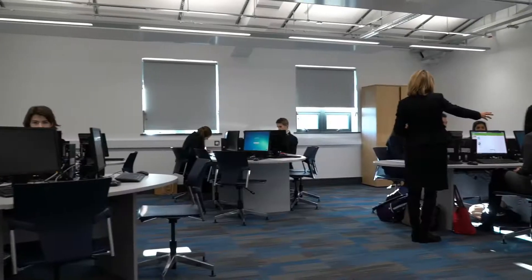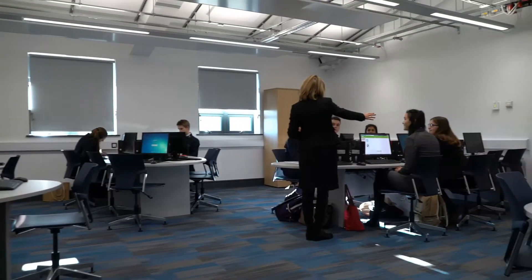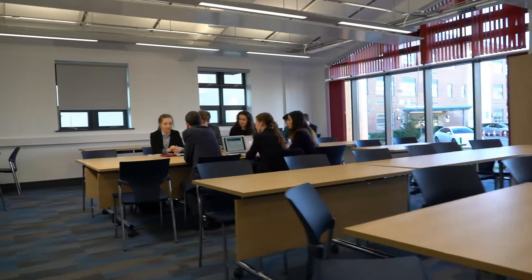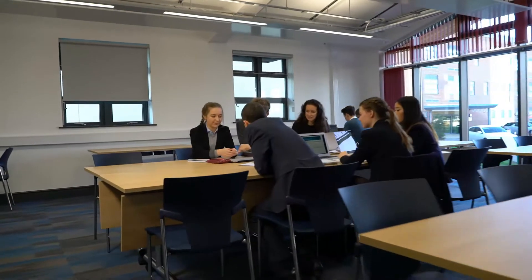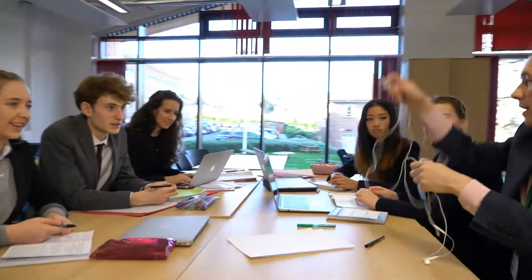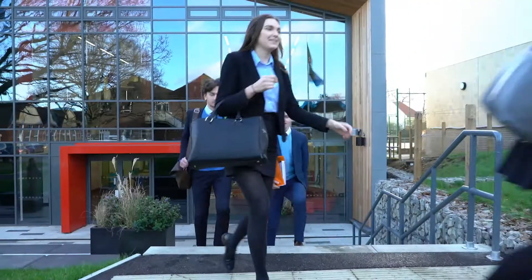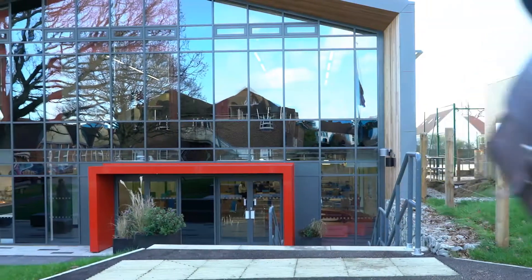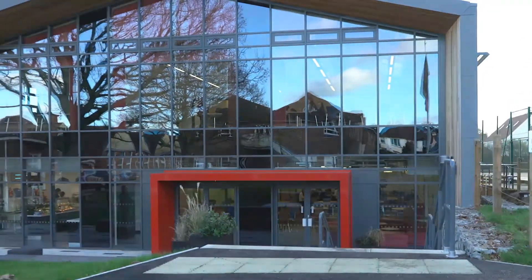What you've got with this building is a really good balance between form and function. It is functionally very effective but also aesthetically very attractive — a lot of glass, it's open, it's airy, and it looks very modern and very contemporary, which fits with what it is we're trying to achieve as a school.